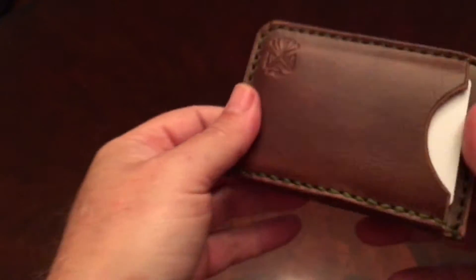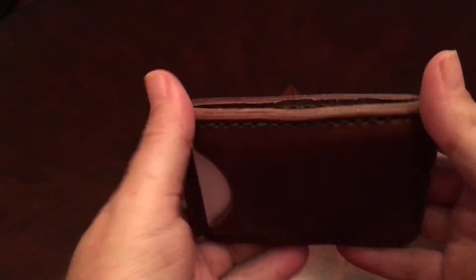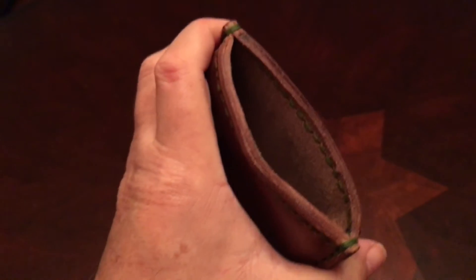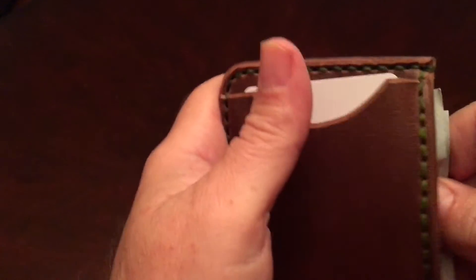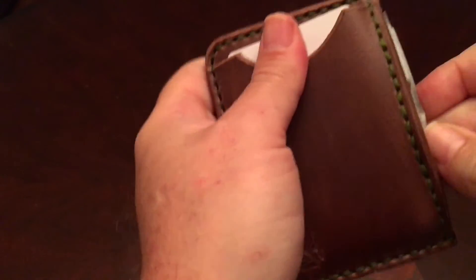So there's three cards in there and three cards in there — that's six cards total — and then the cash. What I do is just go like that, squeeze it, and the cash should go in.